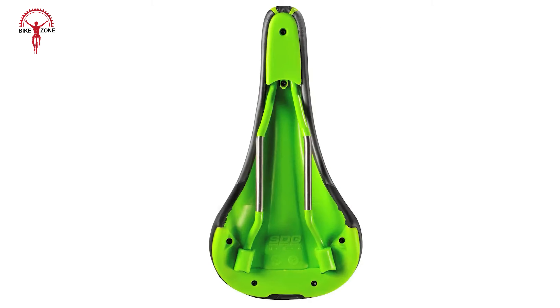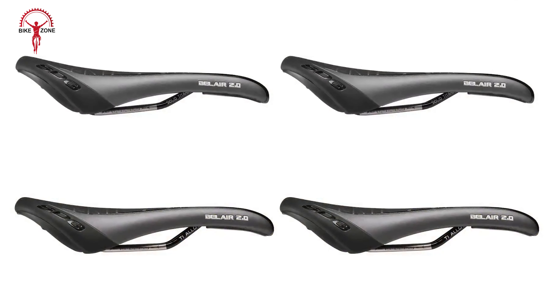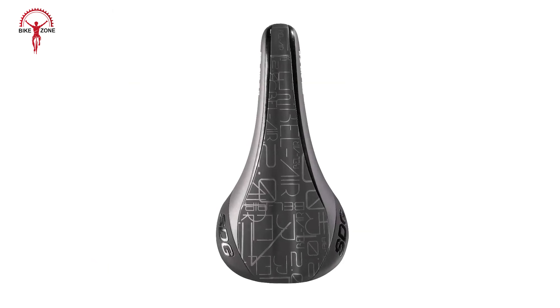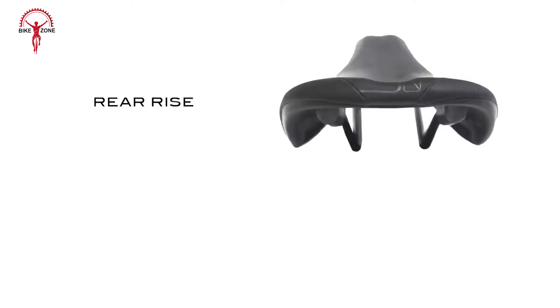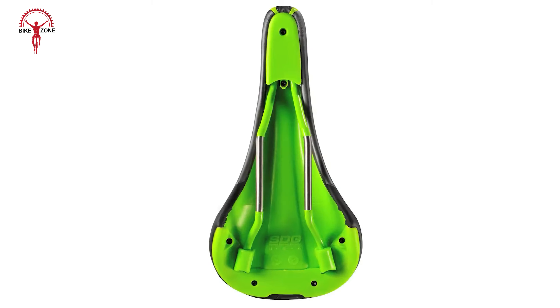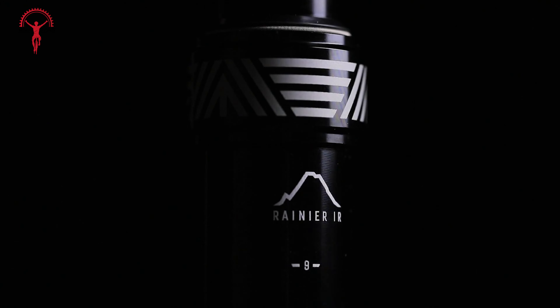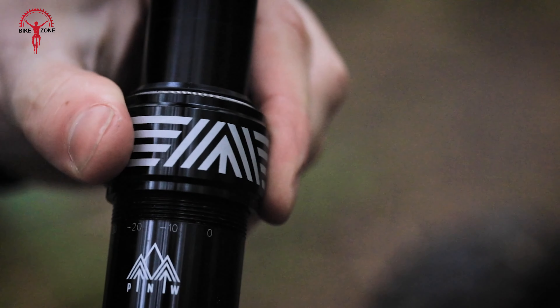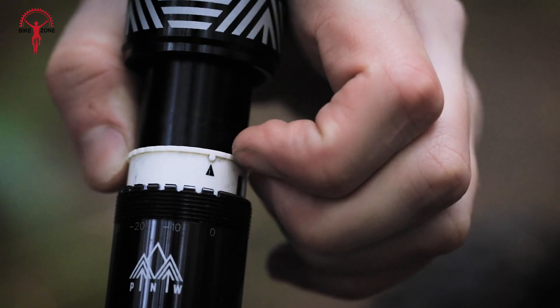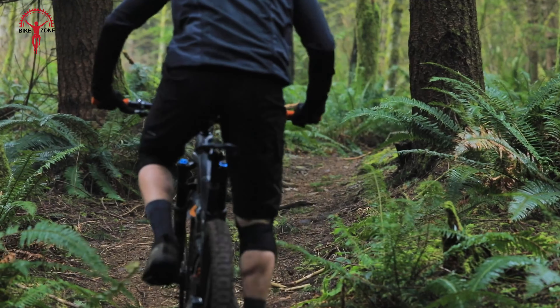Introducing the RockShox 2023 Lyric, a masterpiece of advanced suspension engineering. Designed for aggressive trail and enduro riders, this fork combines cutting-edge features with uncompromising performance. Featuring a robust 35mm chassis crafted from lightweight yet durable aluminum, this fork offers enhanced stiffness that translates to precise steering and cornering accuracy. Boasting the updated Charger 2.1 RC2 damper, the Lyric delivers peerless control over high-speed compression and rebound adjustments. Whether you're tackling steep rock faces or navigating root-strewn single tracks, feel the confidence-inspiring stability and responsiveness. Its refined Debonair air spring ensures a plush and consistent feel, smoothing out even the roughest terrain.